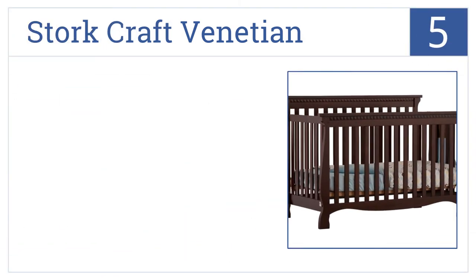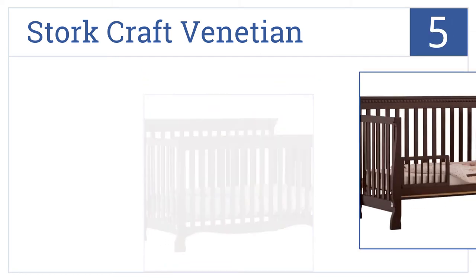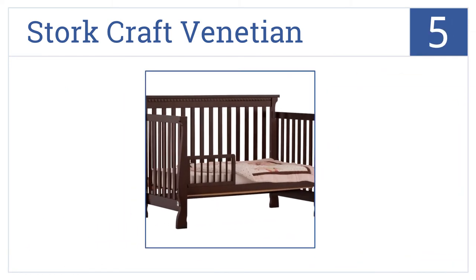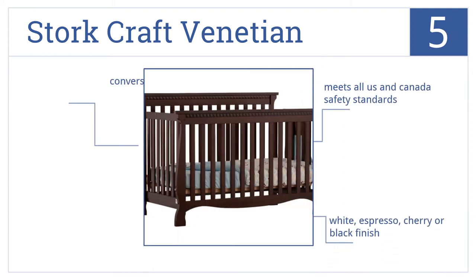Halfway up our list at number five, the Stork Kraft Venetian is a sturdy fixed-side crib. The timeless design has graceful, elegant curves usually seen in more expensive models. It meets all U.S. and Canadian safety standards and comes in white, espresso, cherry, or black finish. However, the conversion kit is not included.